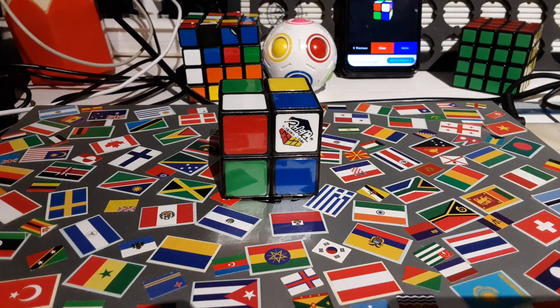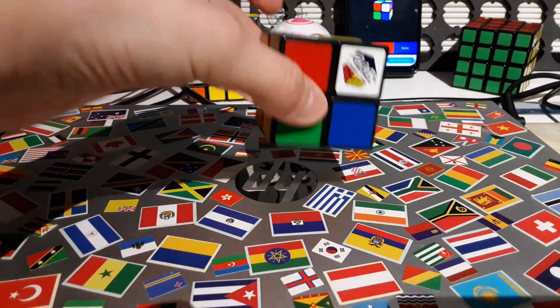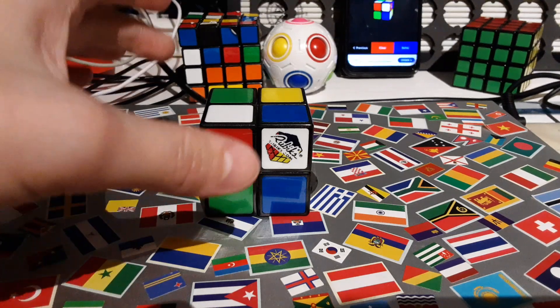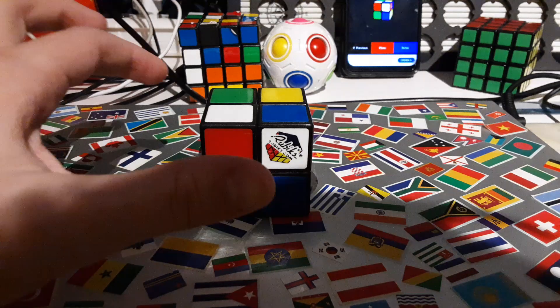What's up guys, Cayman Islands of All Productions, back here again with another video. I finally found my old 2x2 Rubik's Cube, so now I can finally solve it. Let's go.